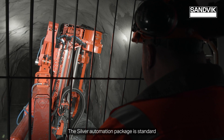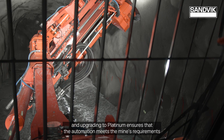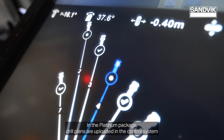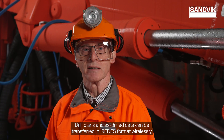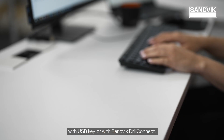The silver automation package is standard, and upgrading to platinum ensures that the automation meets the mine's requirements in the longer term. In the platinum package, drill plans are uploaded in the control system and managed in the user interface. Drill plans and as-drilled data can be transferred in IREDIS format wirelessly with a USB key or with Sandvik Drill Connect.